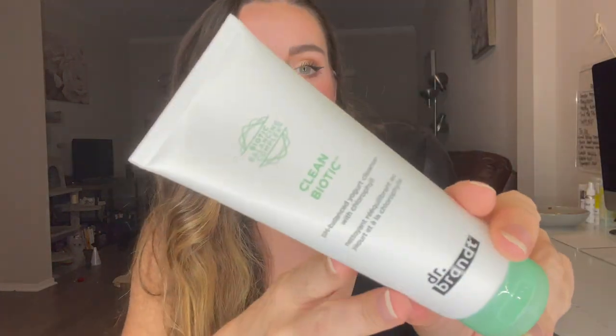I have gotten Dr. Brandt in the past — it wasn't the cleanser though, it was the overnight sleep mask. I loved that it had probiotics or prebiotics in it. I'm happy to try out the cleanser as well. A cleanser is something you're going to use; it's supposed to help balance the pH of your skin. I'm excited to try this one — this is what the actual product looks like.